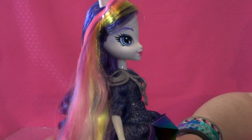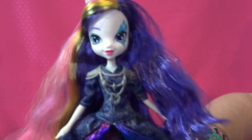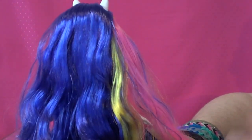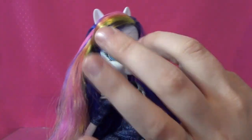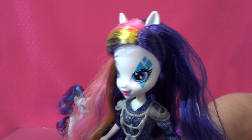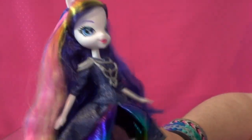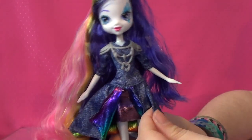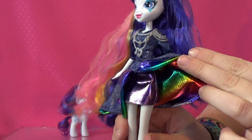Rarity's hair is super beautiful — of course it's Rarity! I like that they kept it in a box so it's nice and straight. She has a pink and yellow stripe in her hair for the Rainbow Rocks look, and she has a rubber band keeping it back nicely. She has a full outfit with a jean look, and on the inside it has a metallic rainbow design.